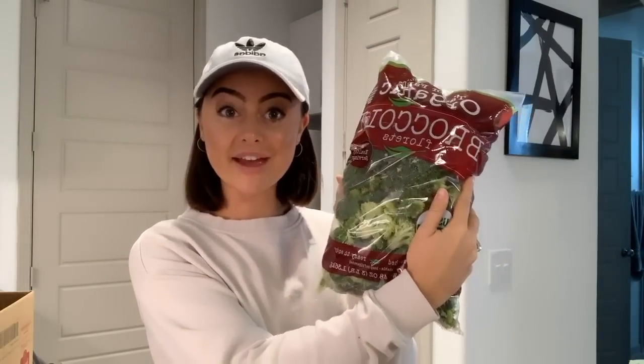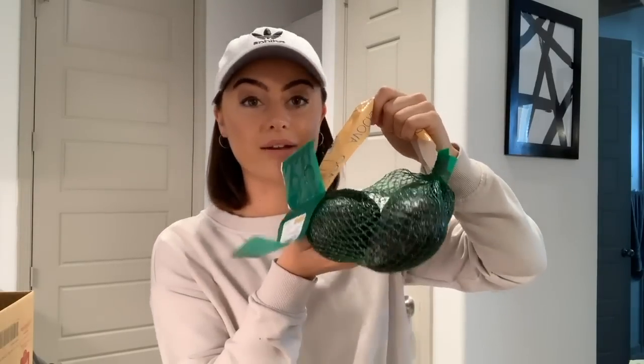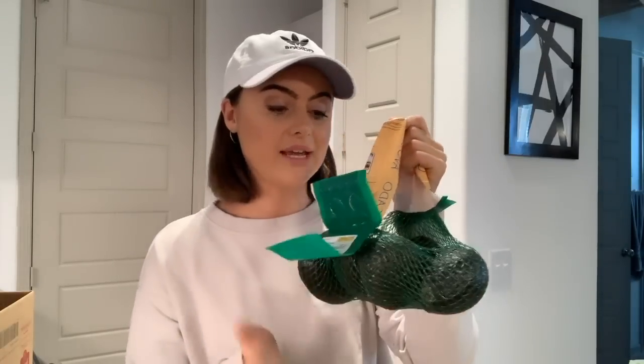I got a big bag of broccoli from Costco. I love getting the broccoli there in the big bags because I don't have to pay for the weight of the big stem. I like to get them pre-cut and I always get organic broccoli. I also always get my avocados from Costco — unless I find a really good deal at the grocery store, they're usually the best price there and they're always perfect when you open them up.